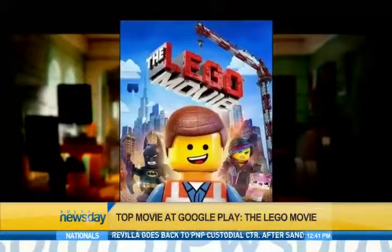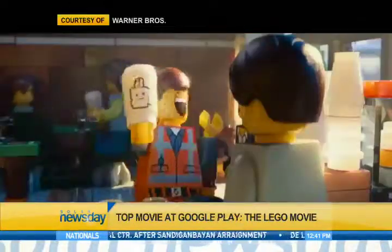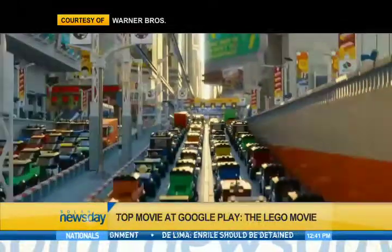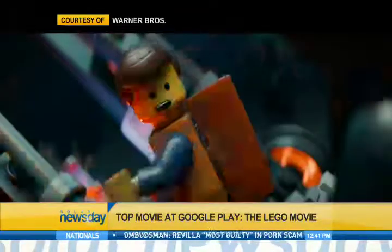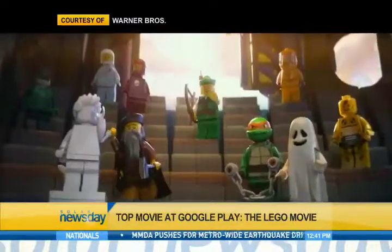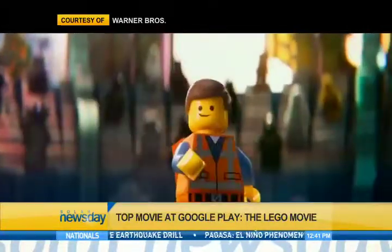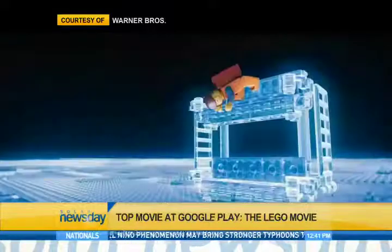This week's top movie download on Google Play is The Lego Movie. Join Emmett in the first-ever full-length theatrical Lego movie, as he was mistakenly identified as the key to saving the world. Watch his adventures after he is drafted into a fellowship of strangers on an epic quest to stop an evil tyrant — a journey where Emmett proves to be hopelessly and hilariously underprepared. This movie can be bought for $6.50 or rented at $1.80 at Google Play.